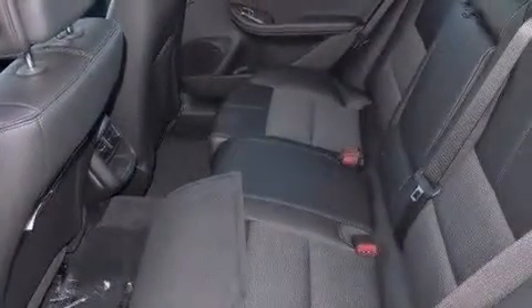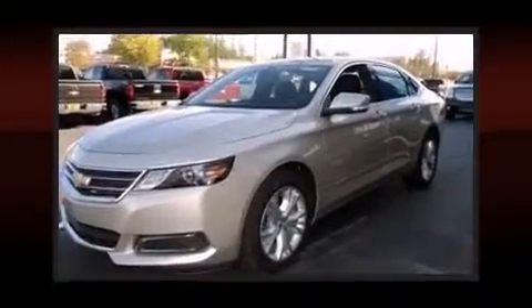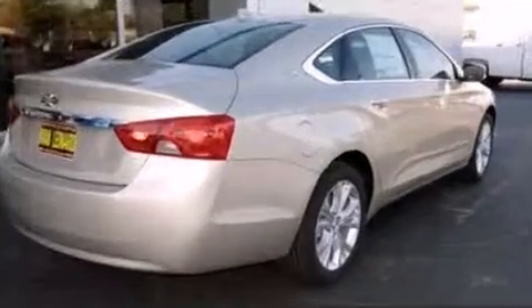Chevrolet ensures the safety and security of its passengers with equipment such as dual front impact airbags, front and rear side impact airbags, traction control, brake assist, ignition disabling, OnStar, and four-wheel disc brakes with ABS. With electronic stability control supplementing mechanical systems, you'll maintain precise command of the roadway.